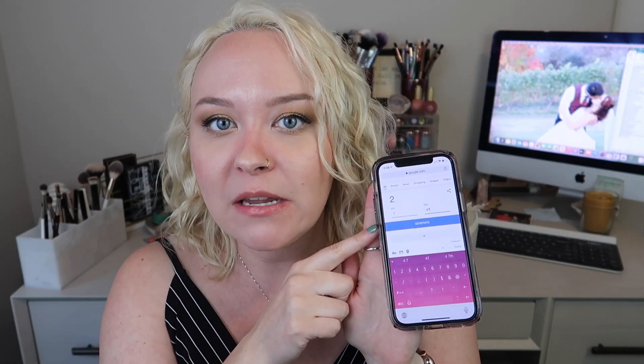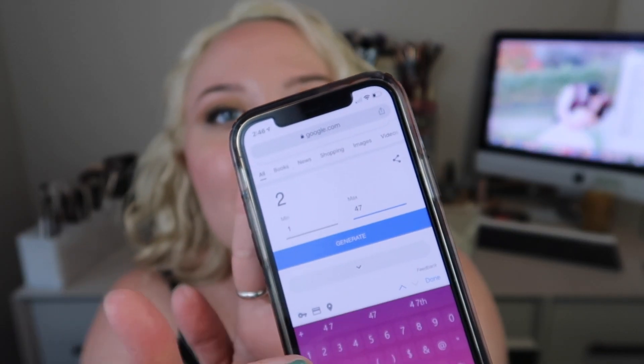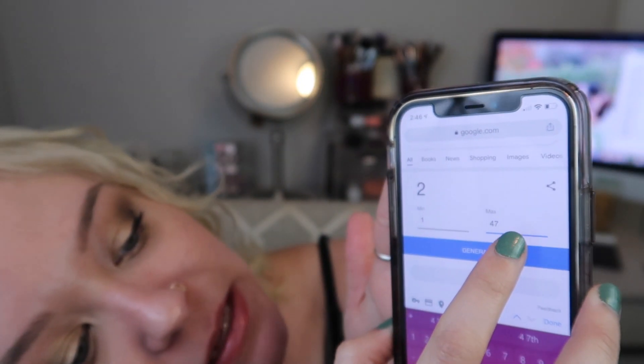Now that we've gone through the mini review of last month's palettes, let's hope July brings some better ones — at least for me. Those aren't bad palettes, they just didn't inspire me. So we've got Google's random number generator pulled up on my phone and my spreadsheet on my computer. We have a minimum of one, a maximum of 47 — let's see what our first palette pick of July is going to be.